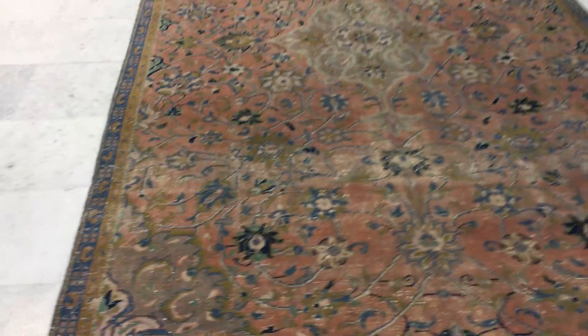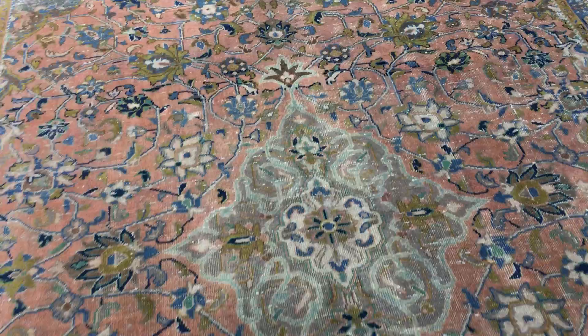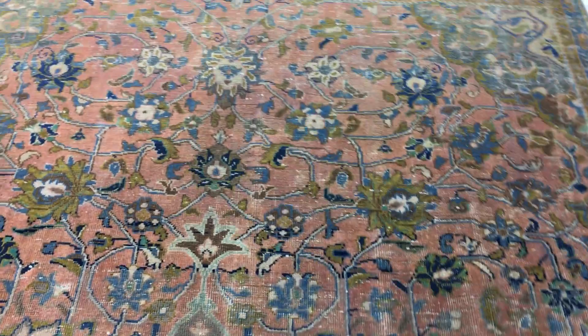The inside of the carpet has a very nice rustic pink color tone to it with a very simple, elegant medallion, and there are also blues inside this carpet.